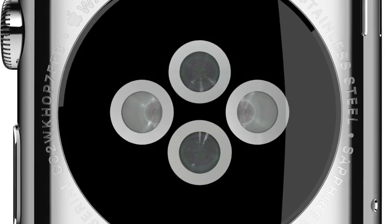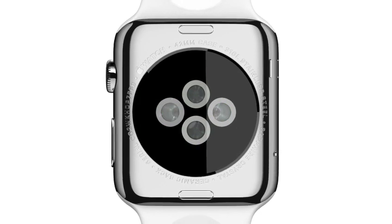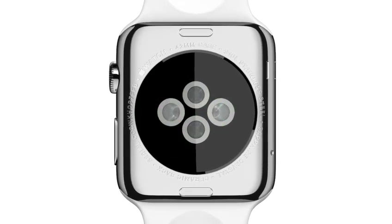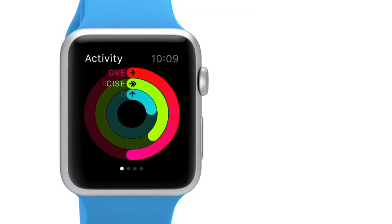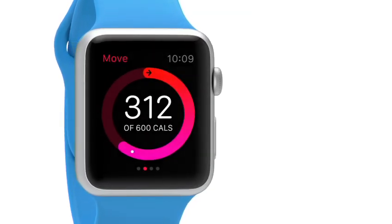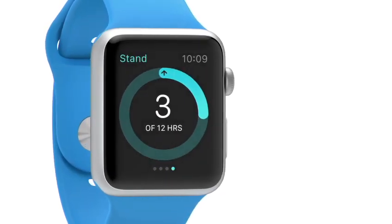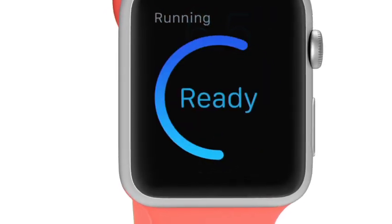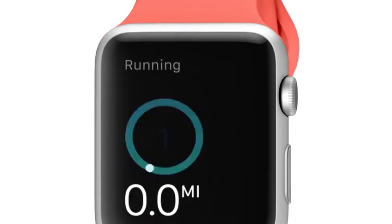The zirconia back has four sapphire lenses. Infrared and visible light LEDs, along with photosensors, detect your pulse rate. Using its gyroscope and accelerometer, and the GPS and Wi-Fi from your iPhone, the watch provides a comprehensive picture of your daily activity. This allows it to establish and suggest goals and reward fitness milestones.